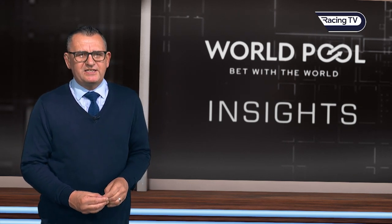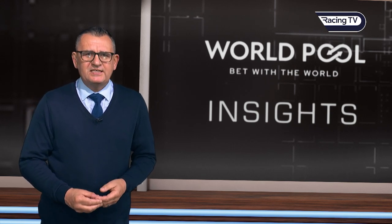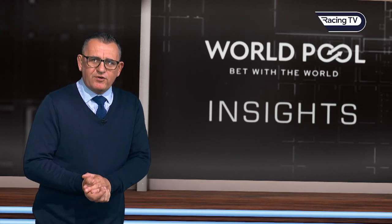Hello everybody, welcome to World Pool Insights ahead of the British flat racing season in the UK and Ireland in 2023. We're going to bring you stats, facts, and data, and discuss the competitors as we work our way through the British summer, starting at Newmarket on the Rowley Mile for the 2,000 Guineas.